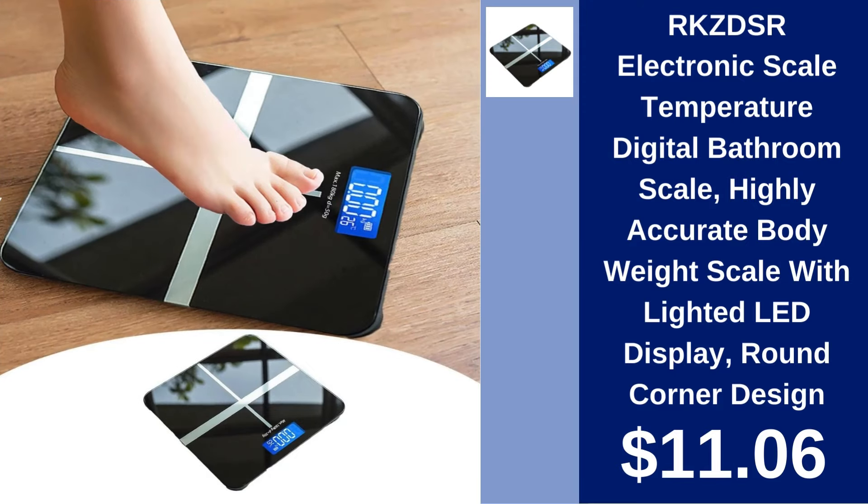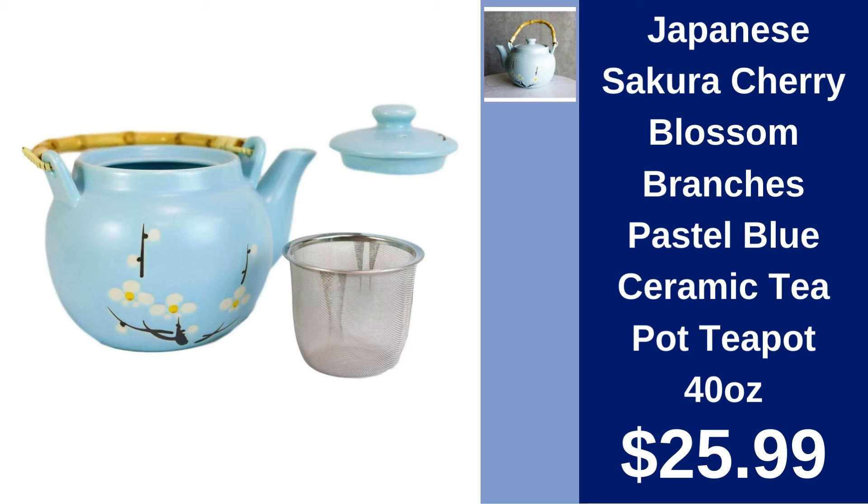RKZDSR Electronic Scale Digital Bathroom Scale. Track your weight precisely with the RKZDSR Electronic Bathroom Scale. Features an LED display and sleek design for just $11.06.